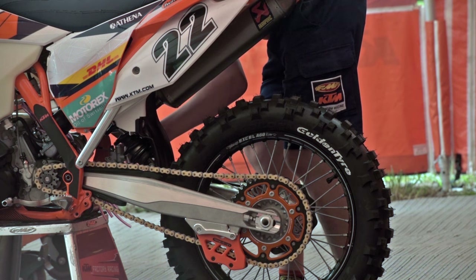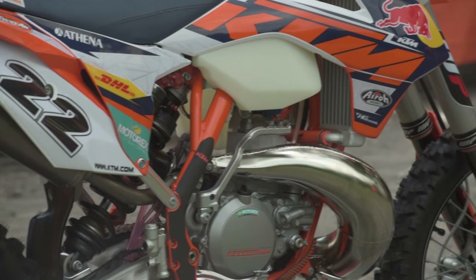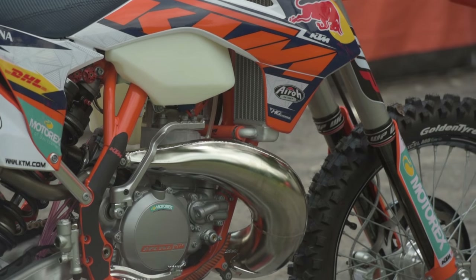His exhaust is an Akrapovic exhaust. He uses our normal wheels — Excelli 60 rims with the stock hubs, heavy spokes, pretty solid wheel. The fluids are Motorex as always.